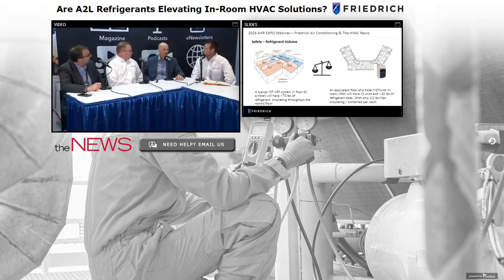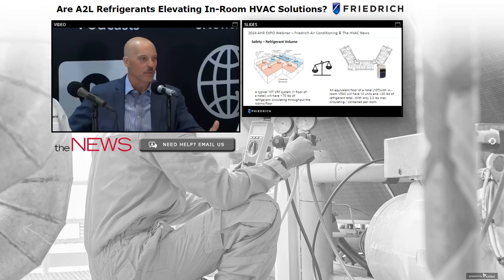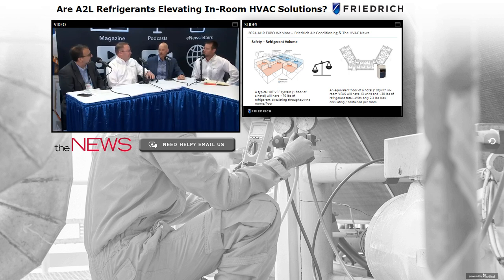PTACs and VTACs are probably going to be the short-term solution for many buildings. Inherently in the design of these packaged units, we go through the wall — the compressor and condenser coil are outside on a PTAC, already vented to the outside. So there's much less risk of a refrigerant event inside the living space. It's already naturally ventilated, which is a key advantage people are now considering.